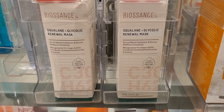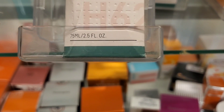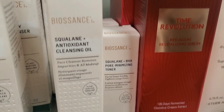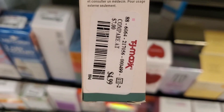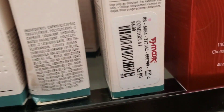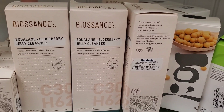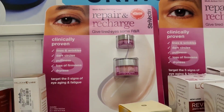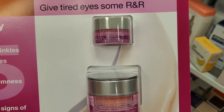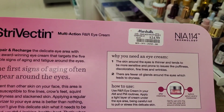They had these Biosense Squalene Plus Glycolic Renewal Masks new here — never seen this one before — full size for $15. Also from Biosense they had Squalene Plus Antioxidant Cleansing Oils in mini sizes for $5, mini sizes of Squalene Plus BHA Pore Minimizing Toners for $3.99, and full sizes of cleansers for $10 each. From Strivectin they had this Repair and Recharge Eye Cream set new here at Marshalls — I love their skincare.